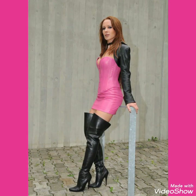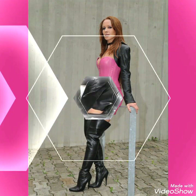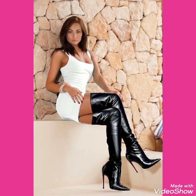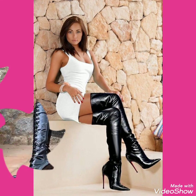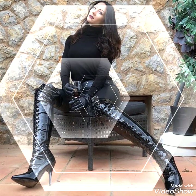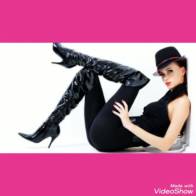I suggest you to watch this video till the end for more designs and more ideas about high heels long boots. If you want to buy these beautiful, stylish and stunning collections of leather high heels long boots online, then I will tell you the best websites from where you can buy these beautiful collections of high heels long boots online.